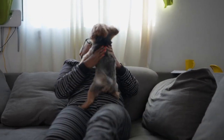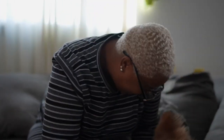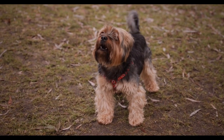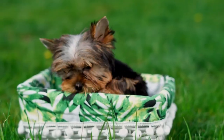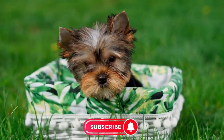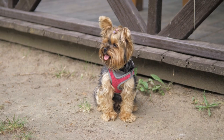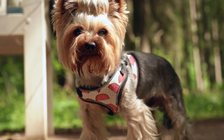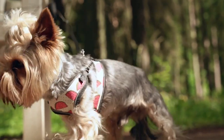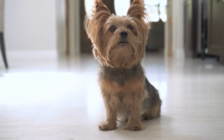Despite their small size, Yorkshire Terriers have a big bark and make excellent watchdogs. They are naturally alert and always on the lookout for any potential danger. Yorkies are fiercely protective of their owners and will bark at any potential intruders, making them a deterrent for would-be burglars. Their small size allows them to fit into small spaces, keeping an eye on things from vantage points that larger dogs cannot. Their high-pitched bark is a distinctive warning signal that can alert owners and neighbours to potential dangers. While they may not be able to physically defend their owners, their alertness and vocalisations make them a valuable watchdog. Yorkshire Terriers may be small, but they are mighty when it comes to protecting their owners and their territory.